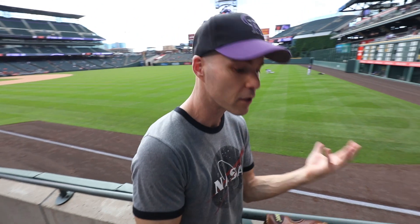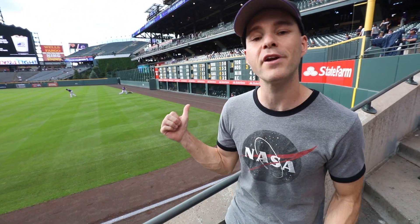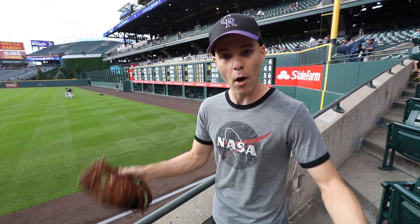If you want to swing around here quickly — I'm standing out here in the right field corner. You can see the hand-operated scoreboard right behind me, that's really cool. There are not too many stadiums that still do that. Coors Field, it's not that old — only about 23 years or so — but it just feels like a classic ballpark.